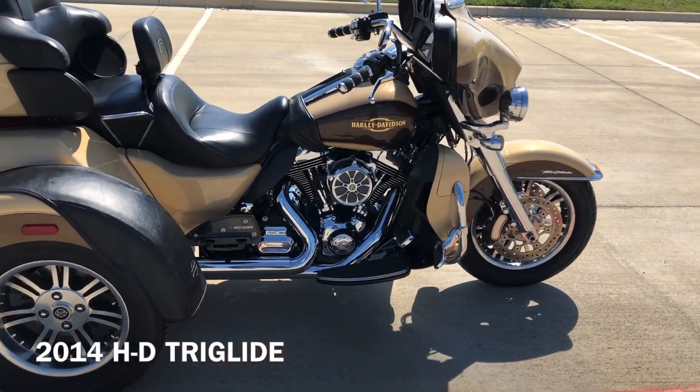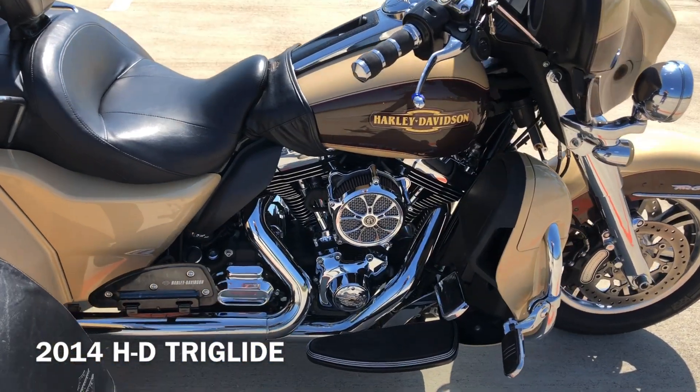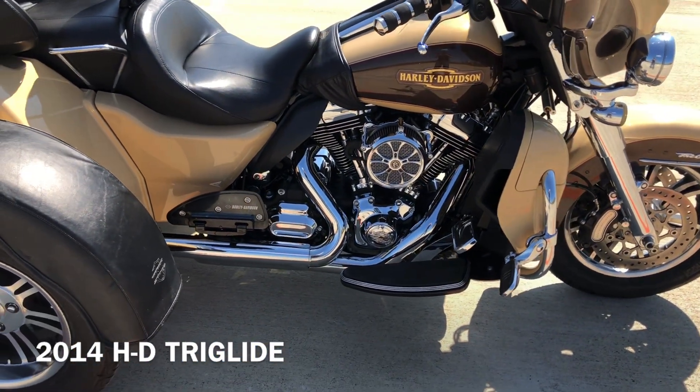This has got the two-tone Canyon Brown and Sand Pearl paint on it. It's got the 103-inch fuel injected twin cam with a six-speed transmission.